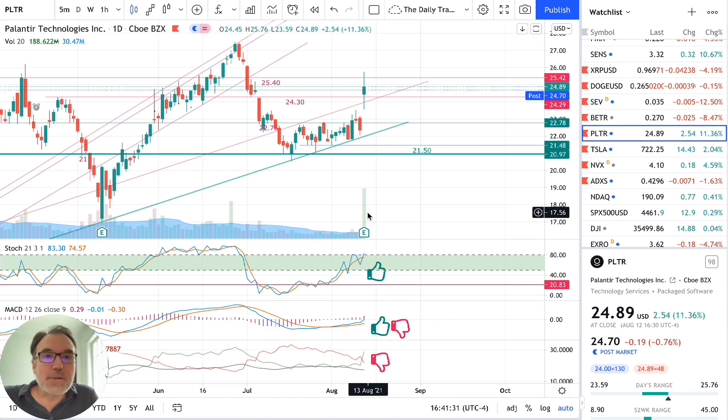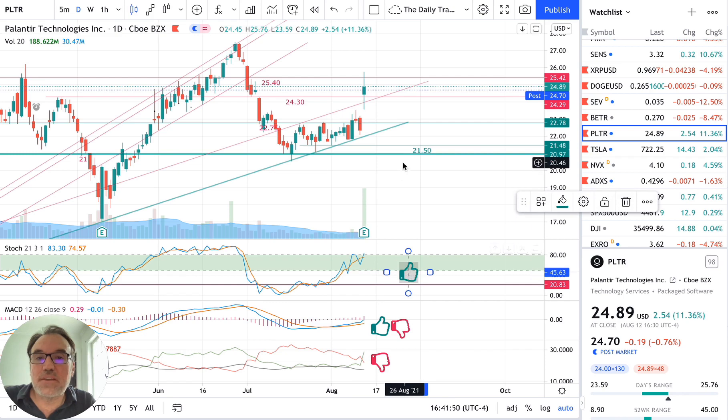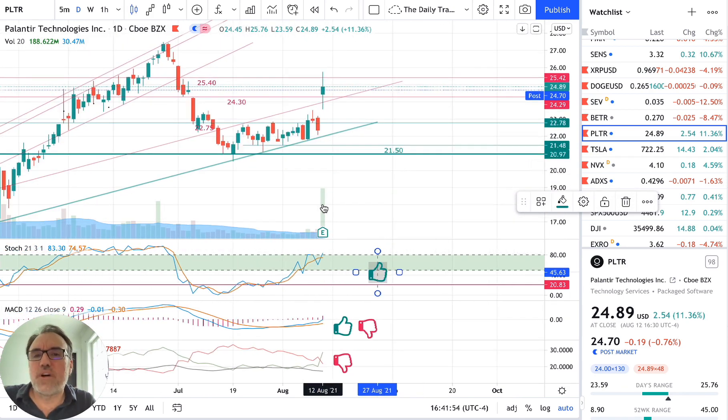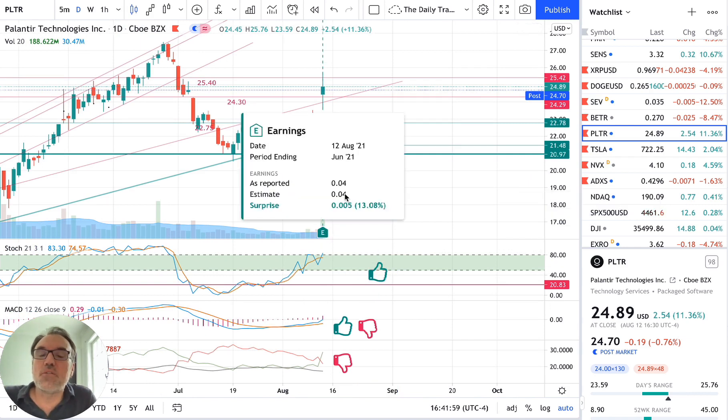It was a very nice day for Palantir, as well as for Tesla. Palantir was up two dollars and fifty-four cents — that's 11.36% in one day. We closed at $24.89. Post-market we seem to be down by 19 cents, but we won't cry about that. Look at this huge volume on the chart — a huge volume day.